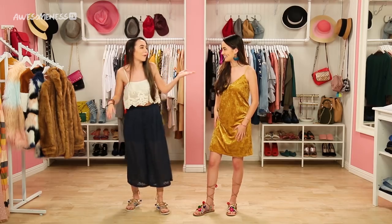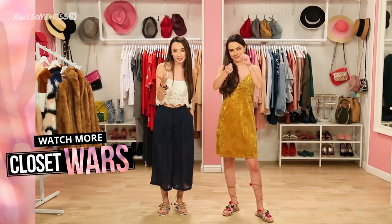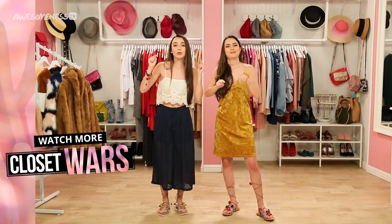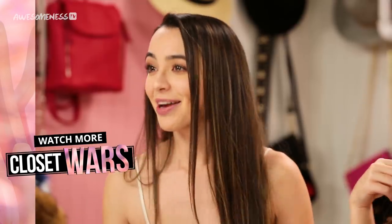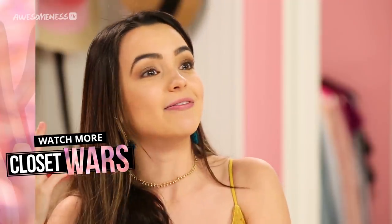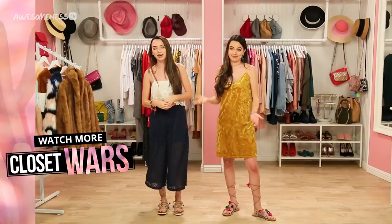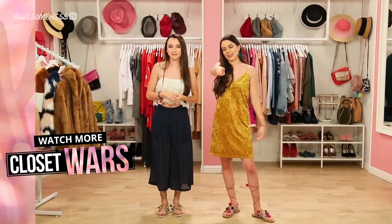I think it's really hard to decide whose outfit is the best. You look so cool though, I kind of want to go with her. That's the nicest thing you've ever said to me! We'll leave it up to you guys to decide in the comments below who you thought had the better outfit. Is it Team Vanessa or Team Veronica? Thank you guys so much for watching and we will see you guys later. Bye!